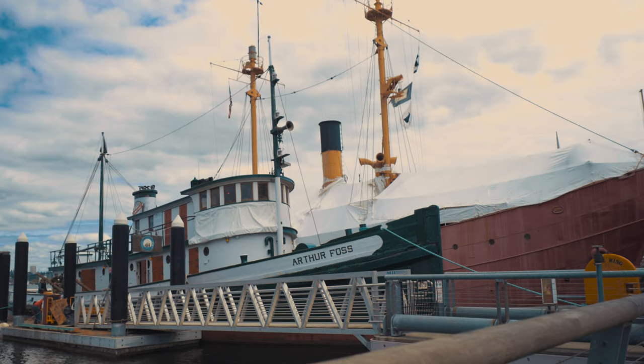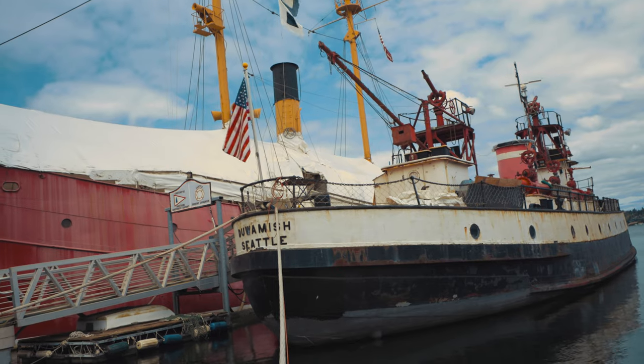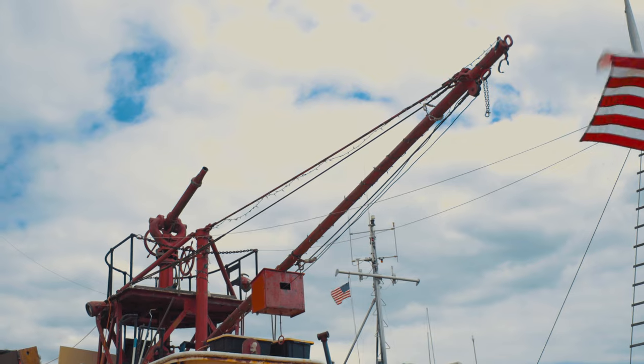Perhaps the most significant of these impressive boats is the tugboat Arthur Foss. Built in 1889, Arthur is the oldest floating vessel in the Pacific Northwest and was the last vessel to escape Wake Island before the Japanese attack in 1941.